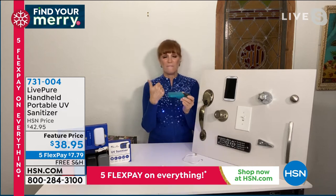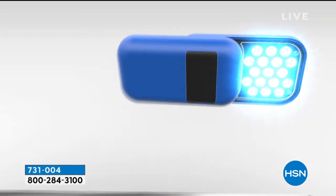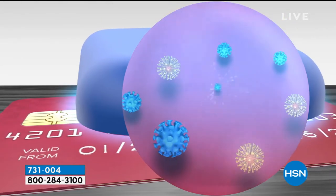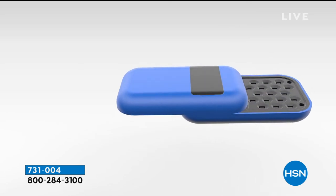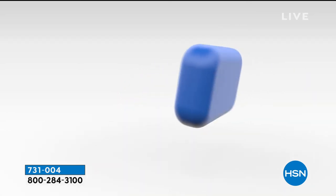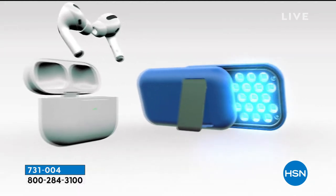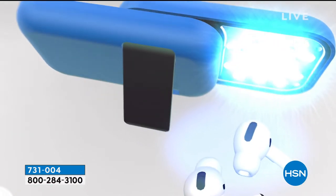It does fabric, metal — when you think about fabric, think about things we've been wearing on our faces. Great for taking on planes, trains, buses. The gyroscope ensures the UVC light is only on when it's facing down — so when it's down it's lit, turn it up and it shuts off, which is really important for safety. You can register your product by shooting the QR code with your cell phone, which takes you right to the LivePure site.